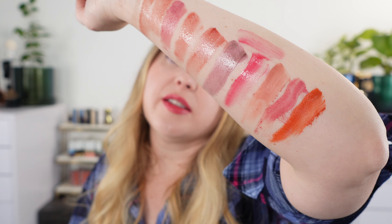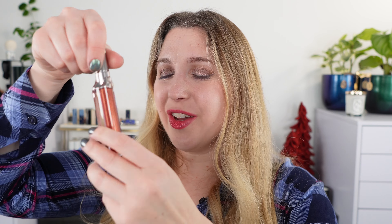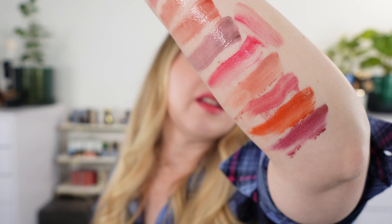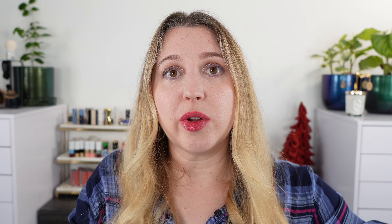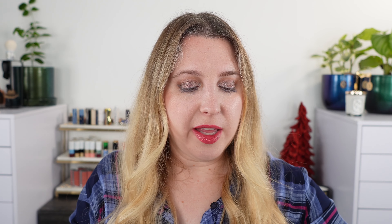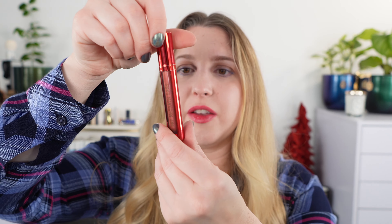Just a couple of Byredo liquid vinyl lipsticks. This one is Vesuvio — your orange shade, kind of a burnt orange, more like a burnt pumpkin with a little more brown — a nice orange that's a really great fall shade. And if you're looking for something a little more holiday, I love the Beze Cosmique shade — the one from Byredo that has shimmer. It's a burgundy-pink with some gold shimmer — a great holiday shade.